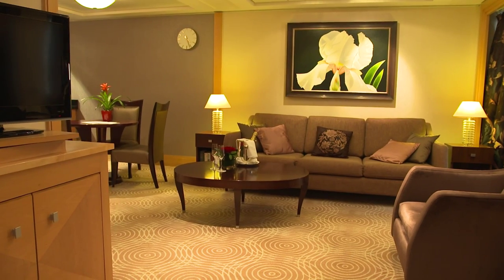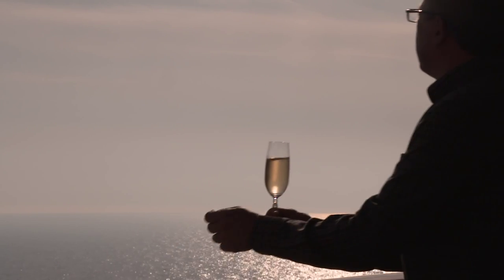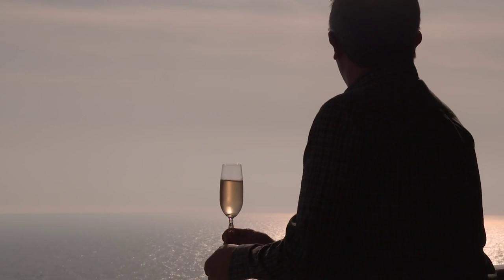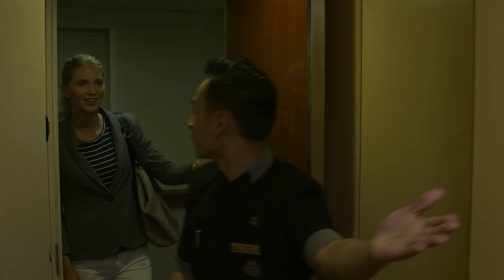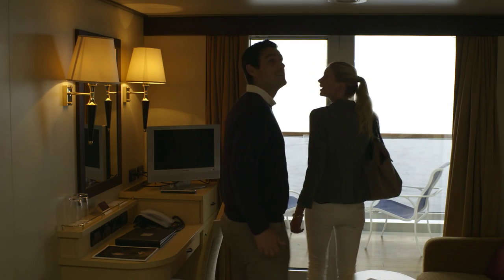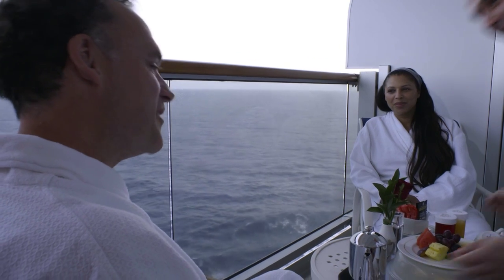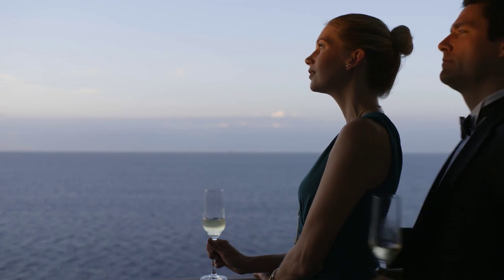Whatever your preference, there is a stateroom onboard our ships which is just right for you. A suite or a stateroom with a view, we've got every type of accommodation to make your voyage as comfortable as possible. You can choose to travel in one of our Britannia staterooms, available as an inside or outside with a window or balcony, or one of our Britannia Club staterooms which feature a private balcony with more space.